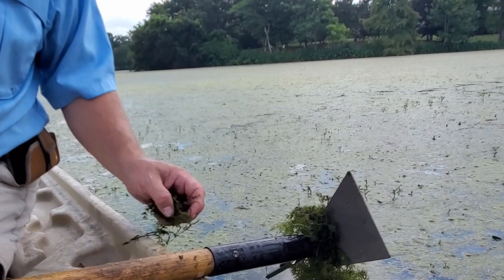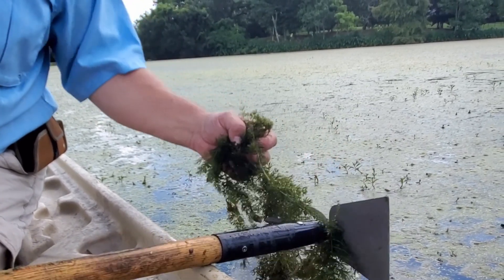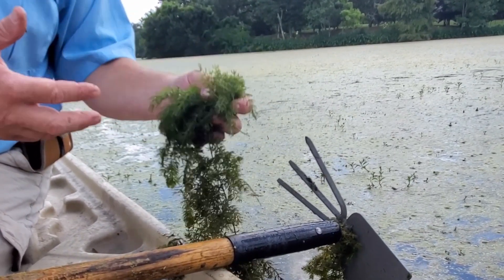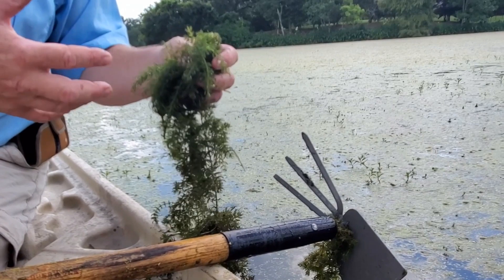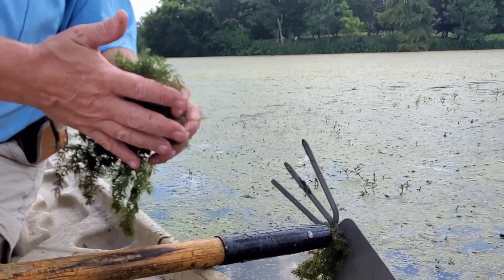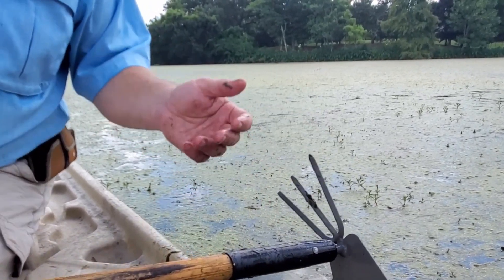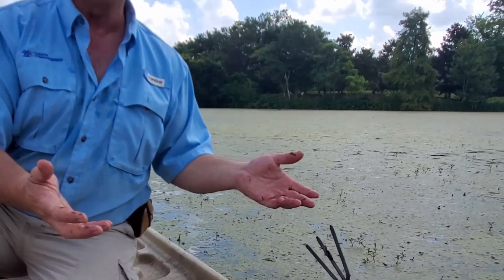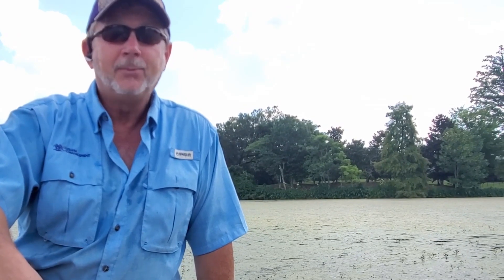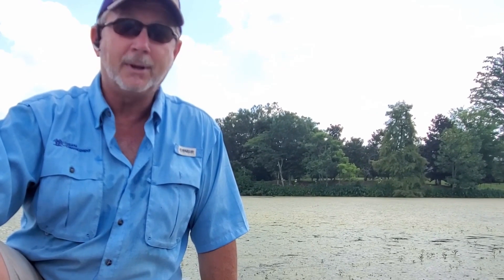Lakes go through a natural process where they try to fill in over time, and this is one of the methods that they do it. They have a lot of aquatic vegetation, they grow, they create rafts, that catches more and more material. It dies, makes more compost in the pond or lake, and then it begins to get overwhelmed and starts to fill in and turn back into land. In between is just an unusable piece of water that is unsightly — not what you want for your real estate values, not what you want for your community, and not how we want to represent Baton Rouge.